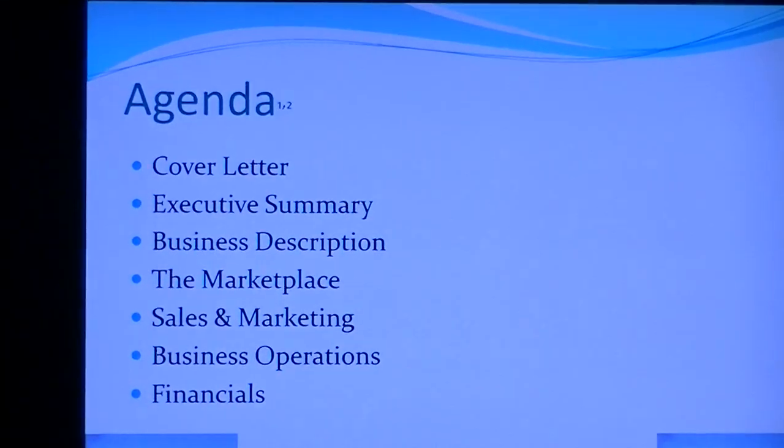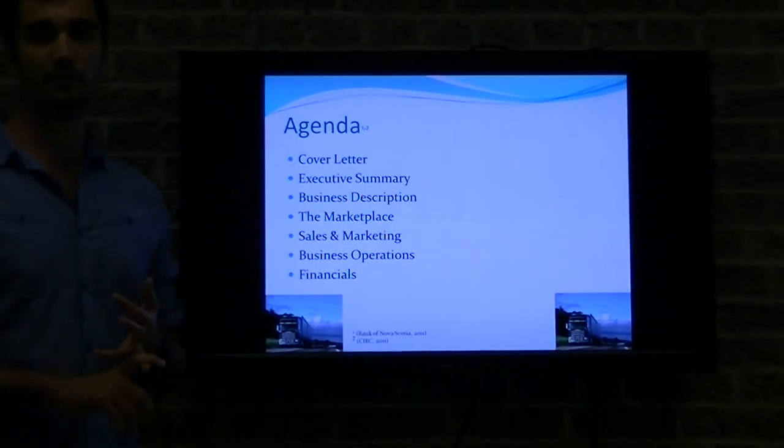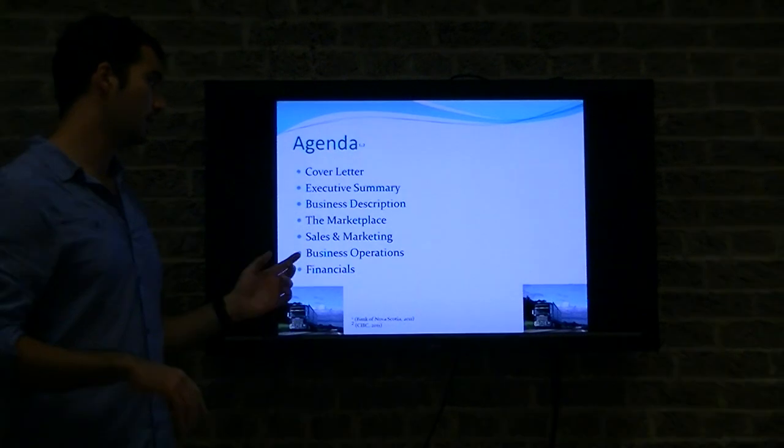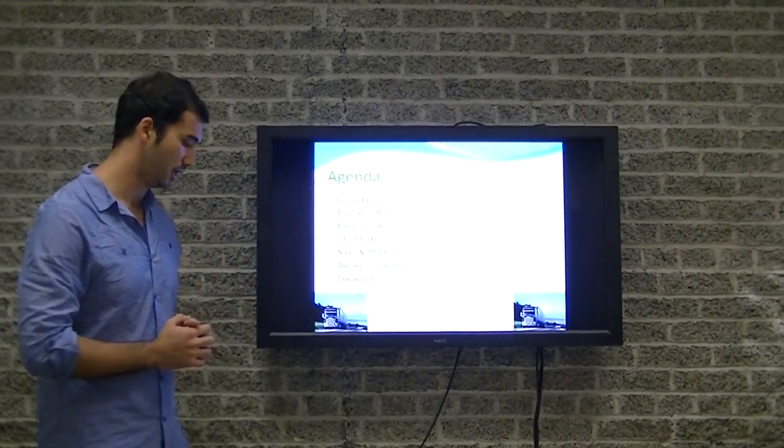Today I'll be talking about the seven main sections of a business plan, which include the cover letter, executive summary, business description, the marketplace, sales and marketing, business operations, and finally financials.